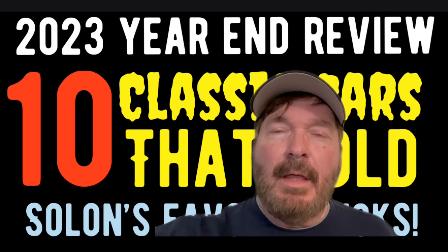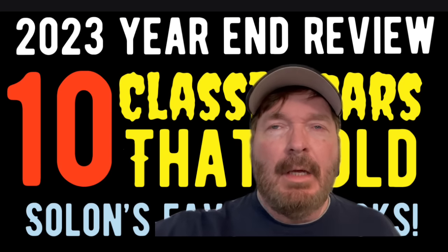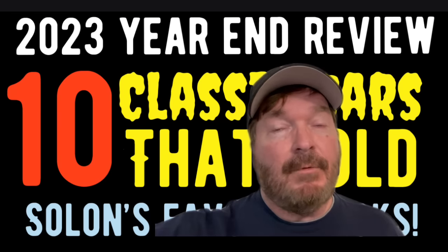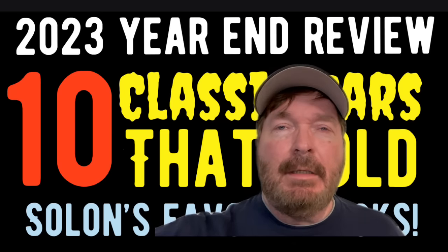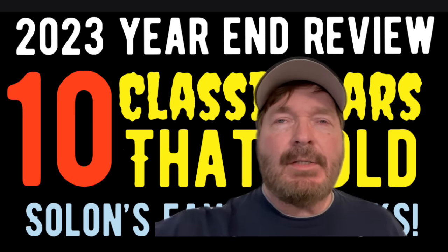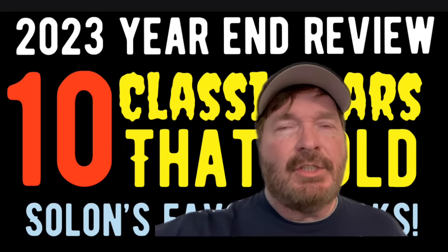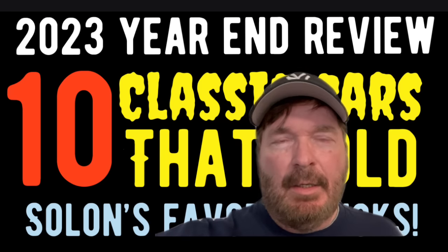Hey everybody, welcome back into another episode of American Rod Shop. My name is Solon and in tonight's episode I'm going to present my top 10 favorite picks for 2023. These cars have already sold and won't be up for sale tonight, but we're going to review them — that's going to be a lot of fun. Plus we're going to do some giveaways and trivia questions. At the end of this video, stay tuned because I've got some big announcements for 2024. Stick to the end and let's start looking at number one.